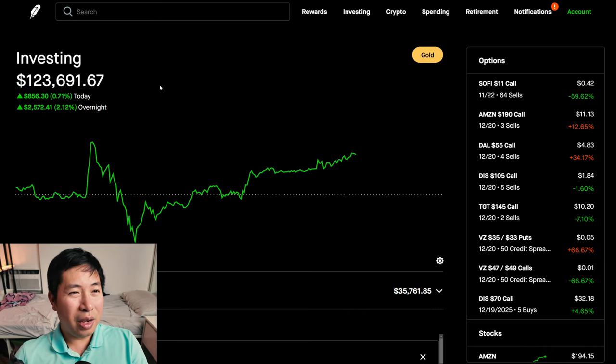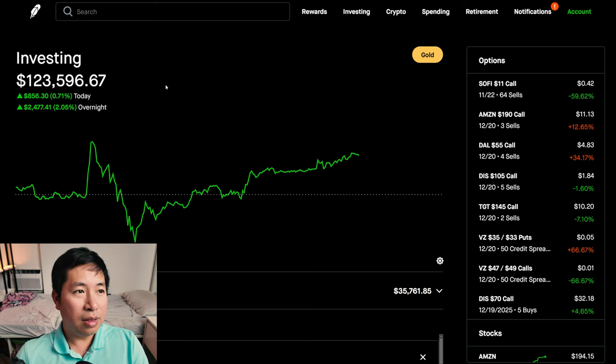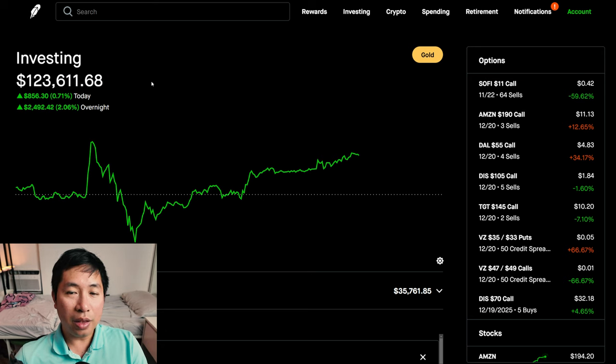I'm at the highest I've been this year, averaging up to $124k. If we round up, I'm basically at $124k right now. My expectations have been exceeded. I didn't think that I would get this far this year. I would have been happy to reach $120k, which I did. I was very happy when that happened.